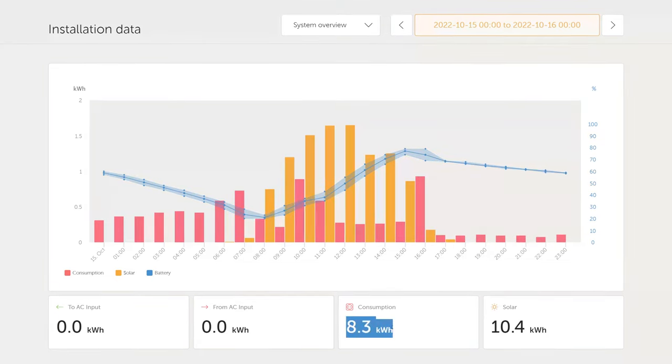Our consumption for the whole day ended up being 8.3 kilowatt hours and the solar production was 10.4 kilowatt hours.